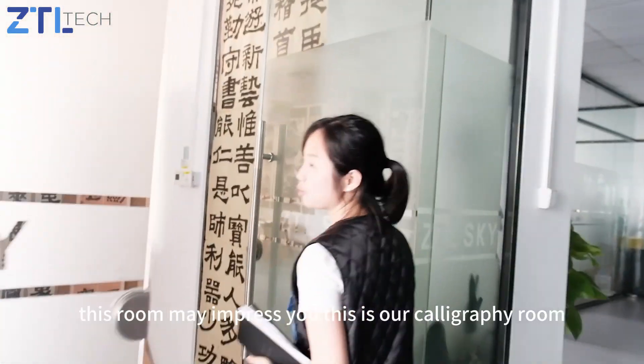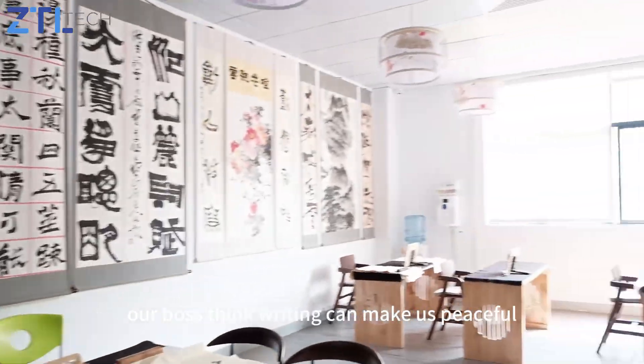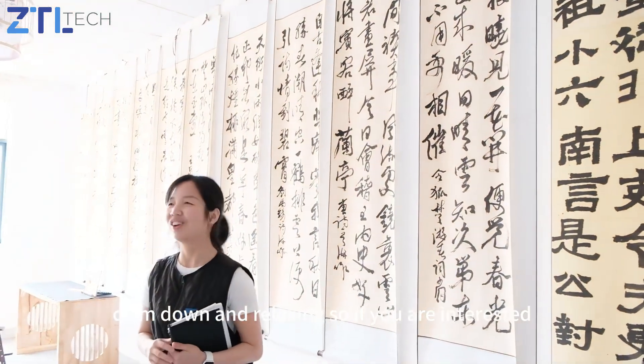This will maybe impress you — this is our calligraphy room. Our boss thinks writing can make us peaceful, calm down, and relaxing. So if you're interested, you can try and write here.